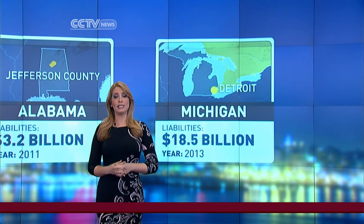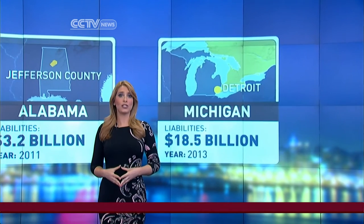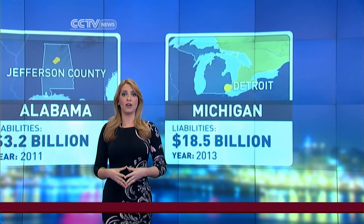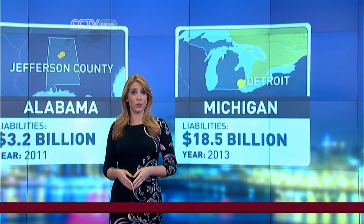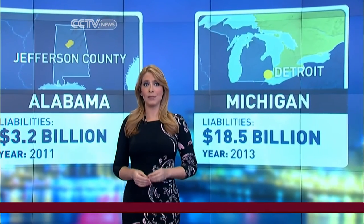Should a bankrupt Detroit sell its treasure trove of art to pay off its debts? That question has put the Detroit Institute of Art and the tens of thousands of artworks within its walls at the center of the city's bankruptcy debate. Liling Chan paid a visit to the iconic museum to see what is at stake.